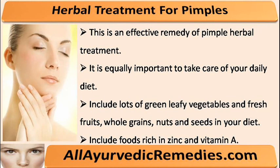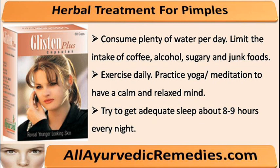It is equally important to take care of your daily diet. Include lots of green leafy vegetables and fresh fruits, whole grains, nuts and seeds in your diet. Include foods rich in zinc and vitamin A. Consume plenty of water per day.